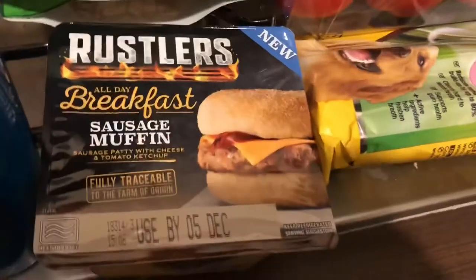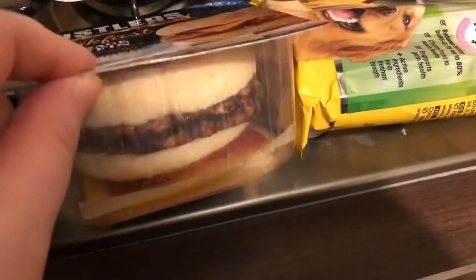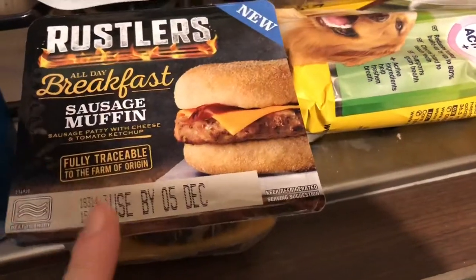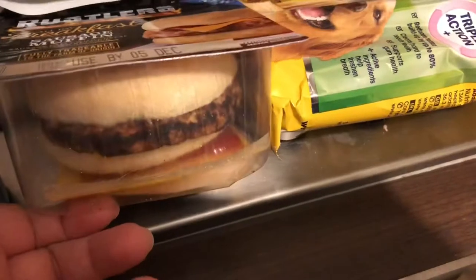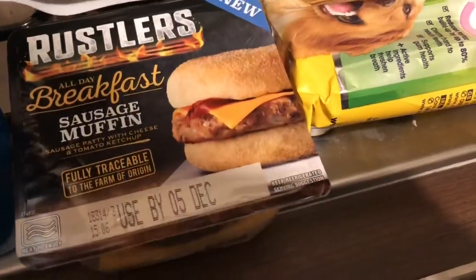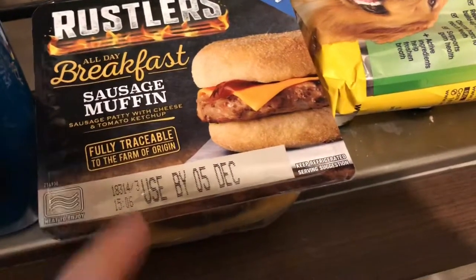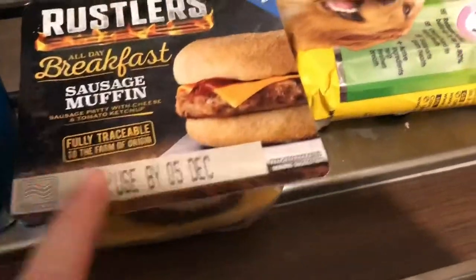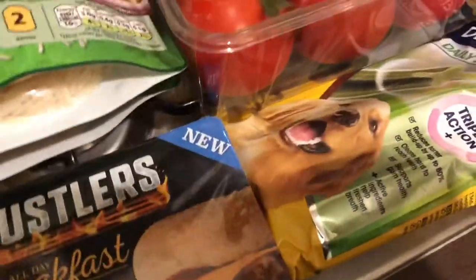Then I picked up this Rustlers all-day breakfast sausage muffin - this is for my dad. I got him one last week and I presume he liked it because he ate it. These were on offer for a pound. They do the bacon version but that's £1.50, which is why I got the sausage version - trying to spend as little as possible.